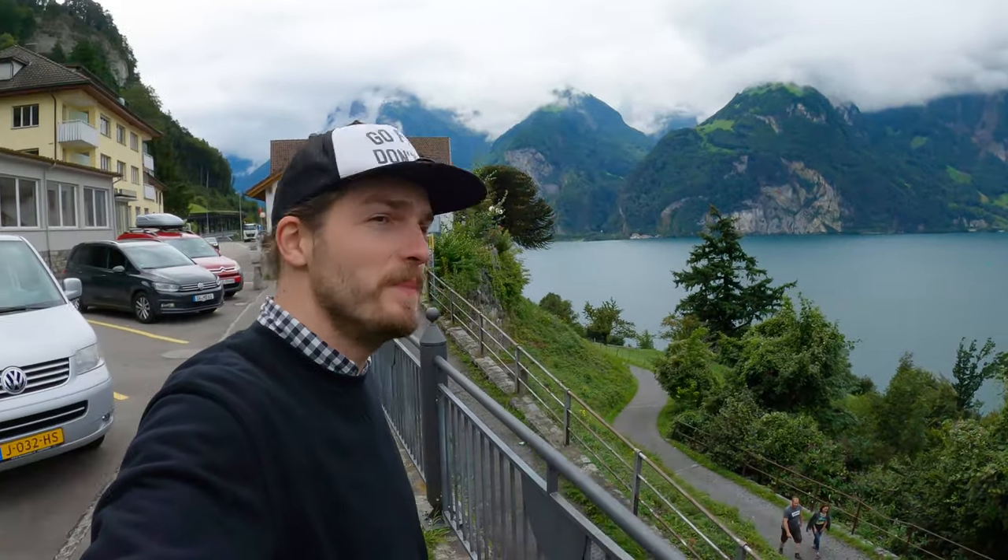I was driving along Lake Lucerne and I had to stop because it's so beautiful. Switzerland, please stop — why is it so beautiful here? I have to stop every 15 minutes. I'm not going to make it on time where I want to because it's just unbelievable.